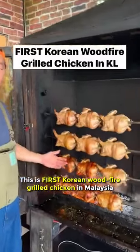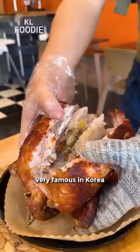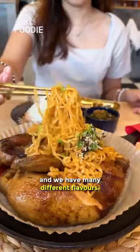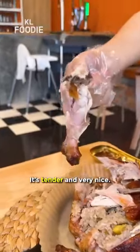This is the first Korean wood fire grilled chicken in Malaysia, very famous in Korea. Inside it has sticky rice, ginseng, and garlic, and we have many different flavors. It's very tender and very nice.